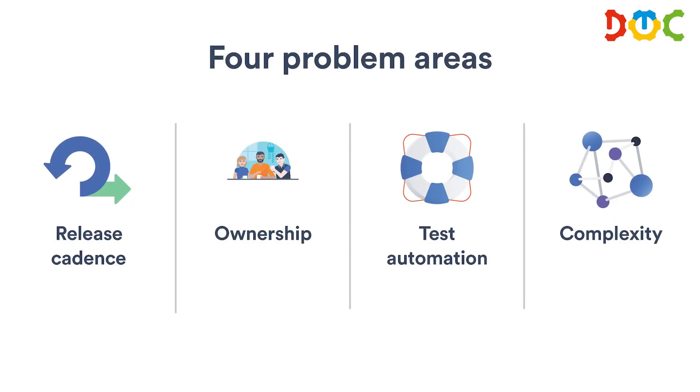We had issues in four areas to actually achieve releasing once a day. First: release cadence — it was once a week and gave us a set of problems. Ownership was a big issue as well. Testing — we have 32,000 tests that give a lot of error and pain. And over the years we built up a lot of complexity. For every problem area we want to look at three things: what's the impact, how can we achieve an early result to gain momentum, and then how can we iterate on that first result?